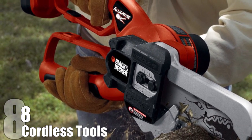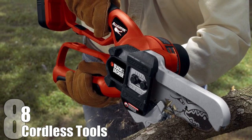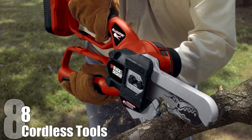Not only are cordless tools less cumbersome and safer, but they paved the way for other battery-operated technology, meaning we don't have to walk around with iPads plugged into the wall.